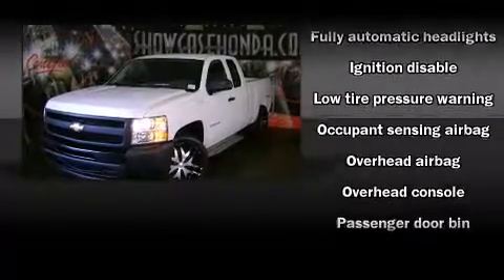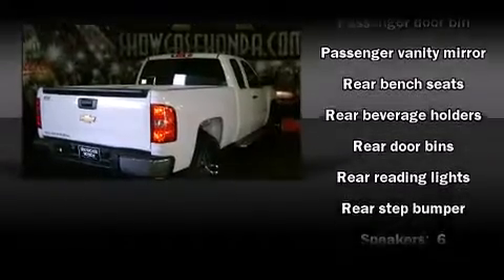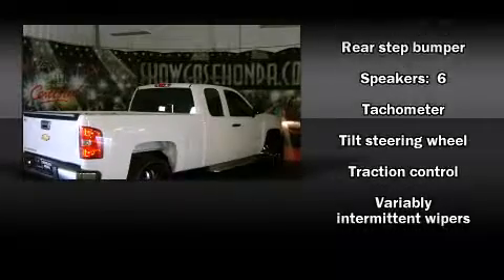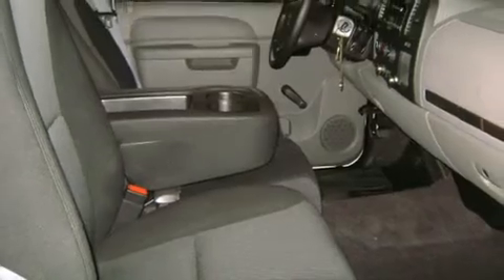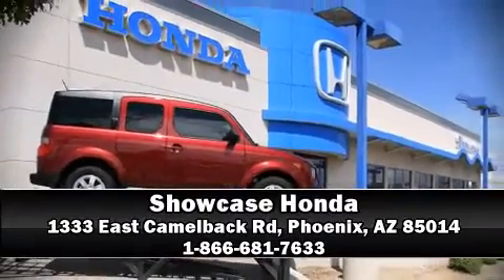Head curtain airbags, traction control, ignition disabling, and ABS brakes. Electronic stability control ensures solid grip atop the road surface no matter how challenging the driving conditions. Stop by our dealership or give us a call for more information.